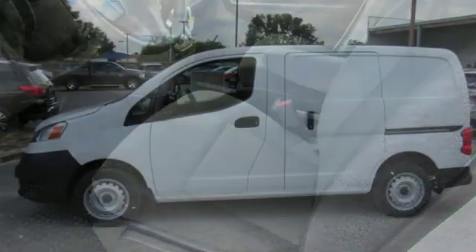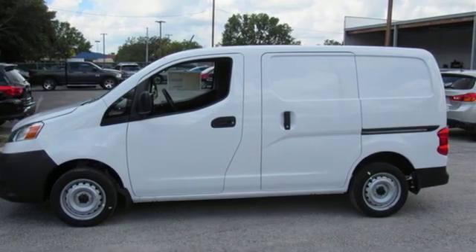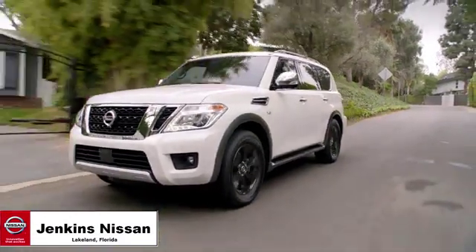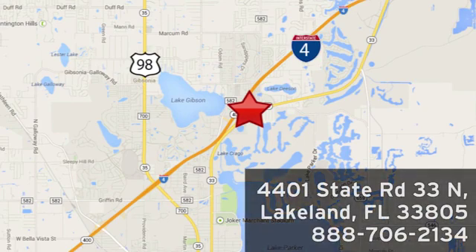Innovation. Excitement. Nissan. Stop in for a test drive and make it yours today. Jenkins Nissan, where the deals are real. Or visit us in person at 4401 State Road 33 North in Lakeland, Florida.